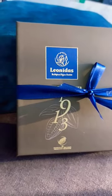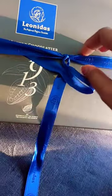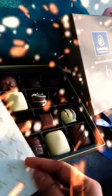Hey hey! Today I'm going to show you this Leonidas gift box. This box will contain an assortment of Belgian chocolates. I'm so excited to see what is inside.